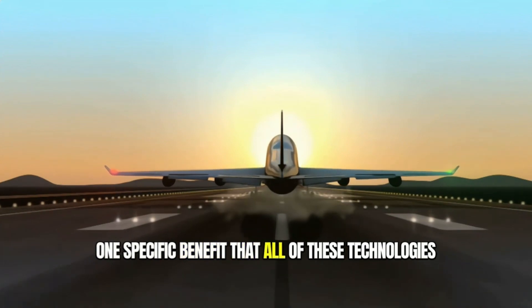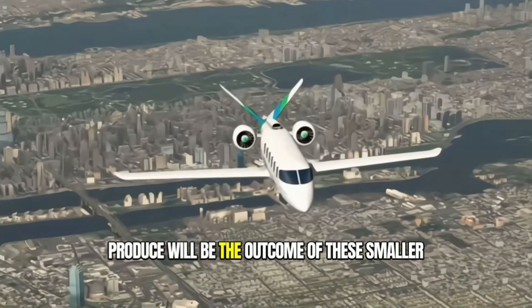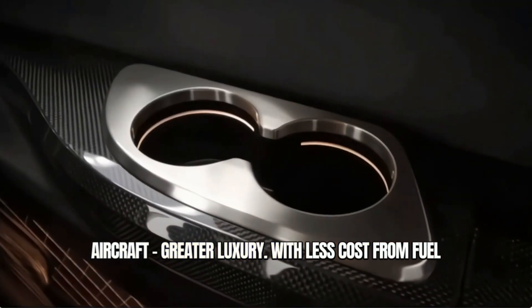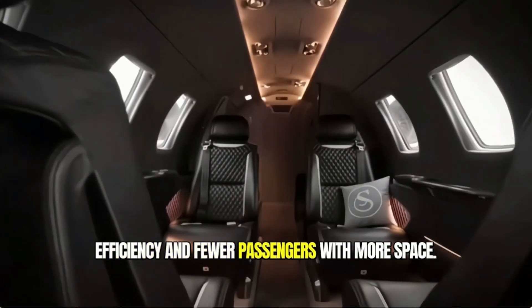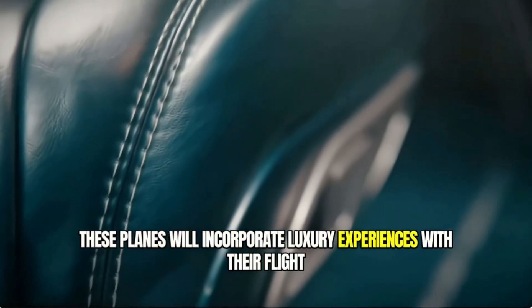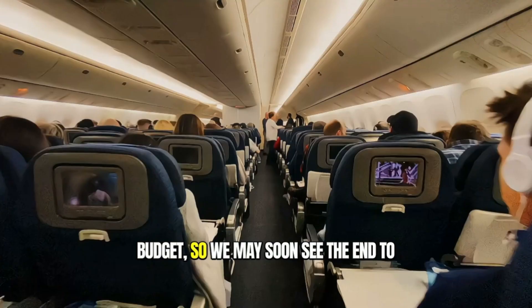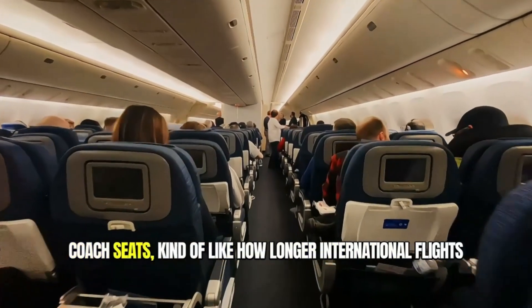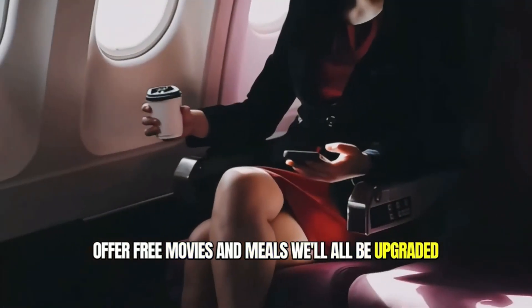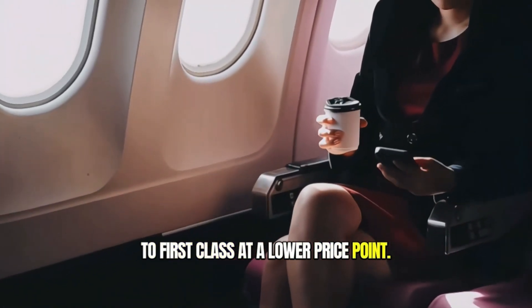One specific benefit that all of these technologies produce will be the outcome of smaller aircraft — greater luxury. With less cost from fuel efficiency and fewer passengers with more space, these planes will incorporate luxury experiences within their flight budget. So we may soon see the end of coach seats, much like how longer international flights offer free movies and meals — all upgraded to first class at a lower price point.